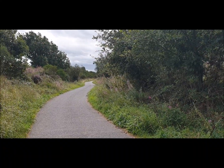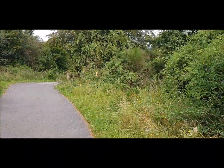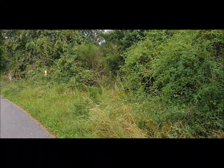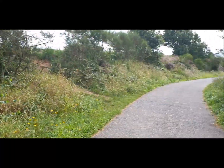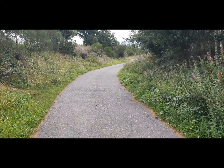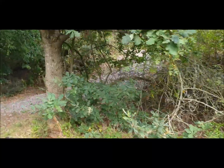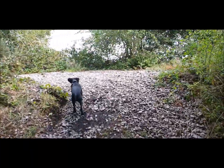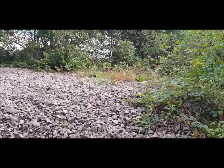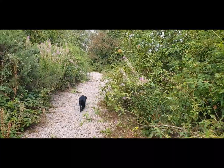So this is what is left of the line now. It goes off down there towards Rufford Colliery, and this is the former Great Central line to Blyth Colliery. You can still see the ballast. Can't get through that way, so we'll keep going.